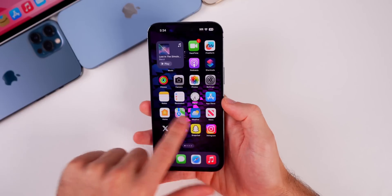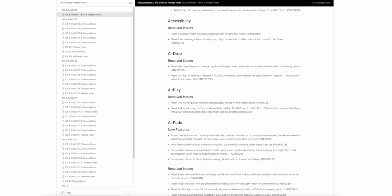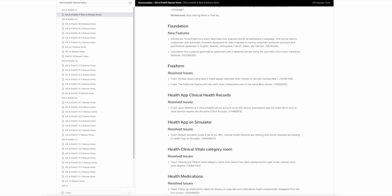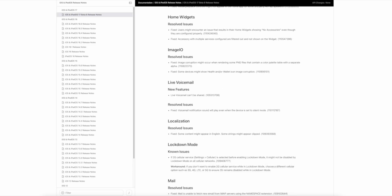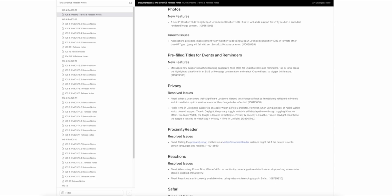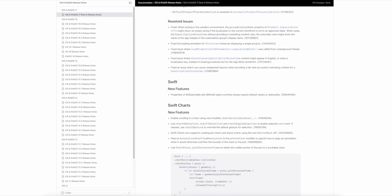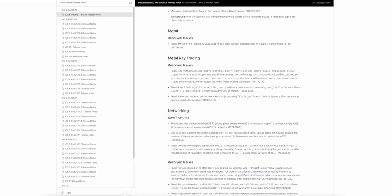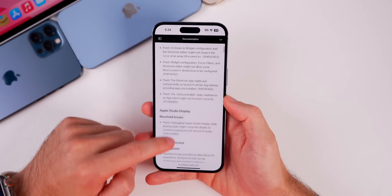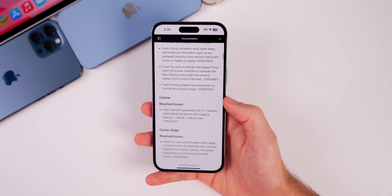Unfortunately, the bug with Notification Center is still there — that one's probably going to stick around for a while. But looking at the release notes, things are probably going to get even better because there are a lot of resolved issues listed. There are way more resolved issues than known issues compared to previous release notes, including a lot of resolved issues for AirPlay, Safari, and Messages.